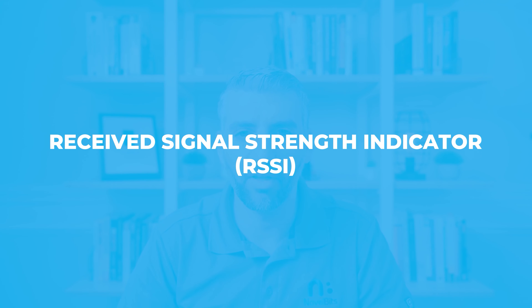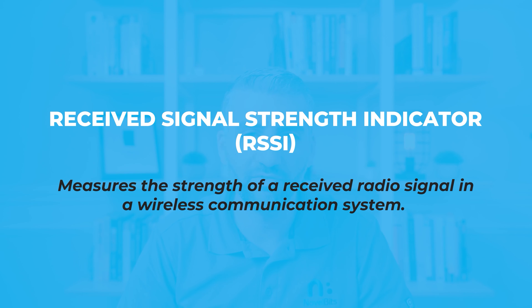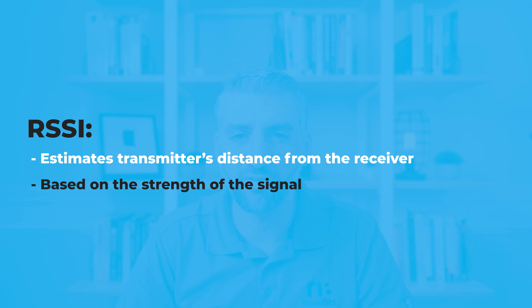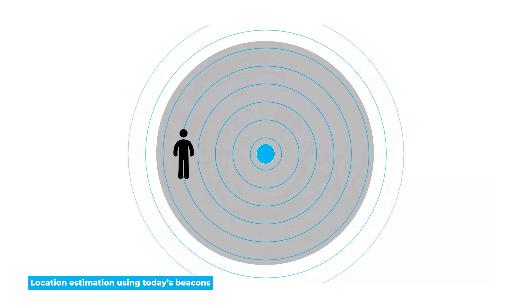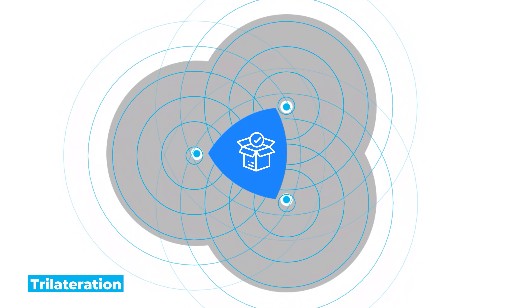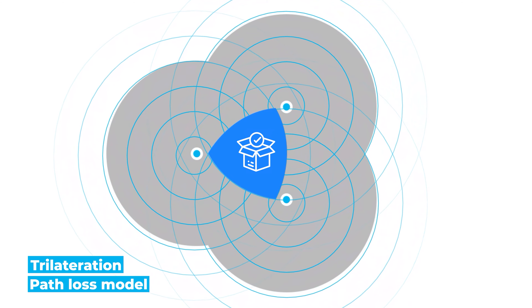So first of all, what is RSSI? RSSI stands for Received Signal Strength Indicator, and it measures the strength of a received radio signal in a wireless communication system. In the context of RTLS, RSSI-based location estimation is based on the strength of the signal sent from the transmitter or transmitters to the receiver or receivers. For simple proximity applications, just one receiver could be used. In an asset tracking scenario where you need to estimate the actual location of an asset, you would need to use three or more receivers and rely on trilateration and the path loss model to estimate the transmitter's location relative to the receivers.